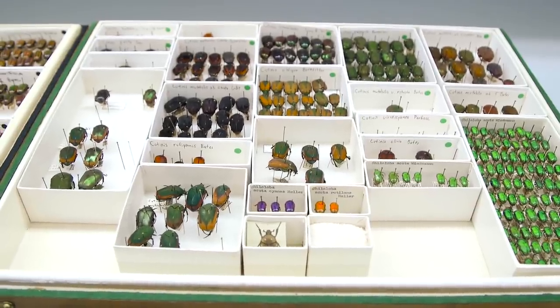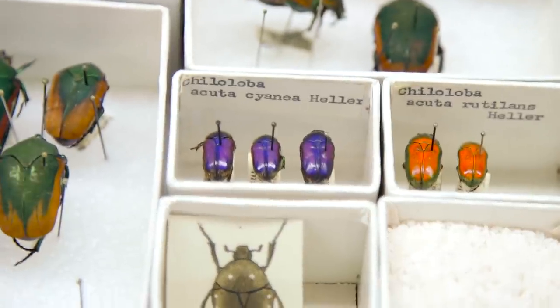These blank spaces with a number indicate where we sent specimens off to other researchers to study, all around the world. We're hoping that by databasing all of our types and photographing them, that will reduce the need for people to come and see them in person.